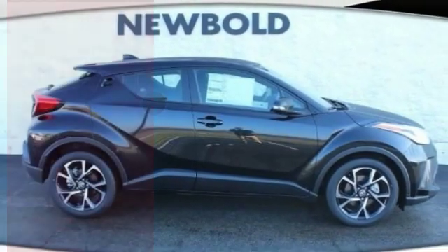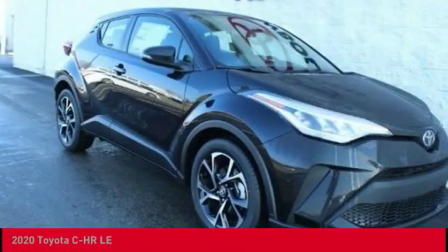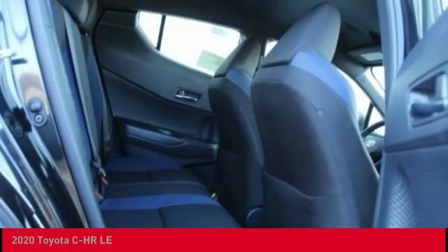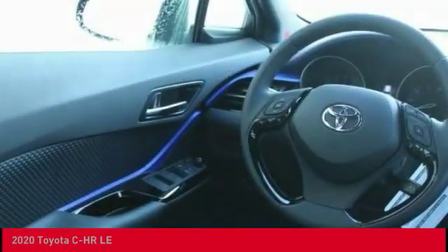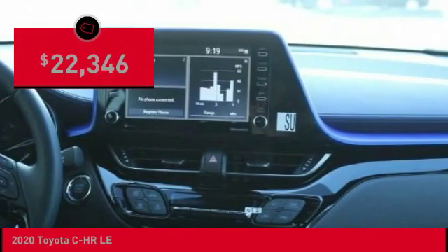Make a great choice today with the 2020 C-HR. The Toyota C-HR's fresh design makes it stand out in the crowd, and the interior oozes with style. The C-HR handles like a race car and has all the safety features you'd expect from a Toyota vehicle, and is priced below $25,000.